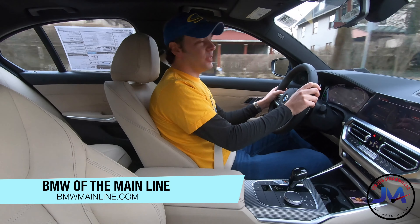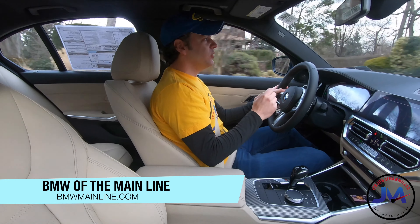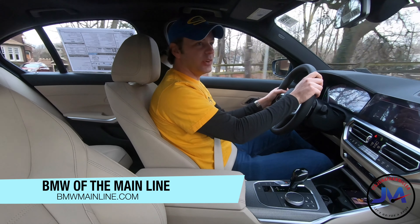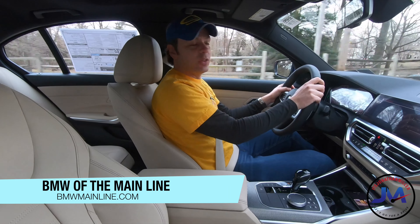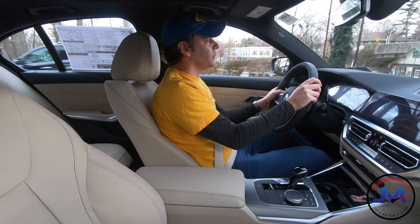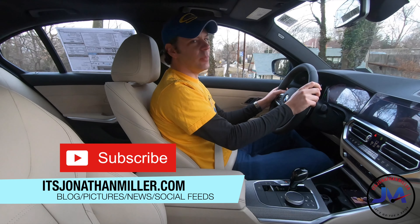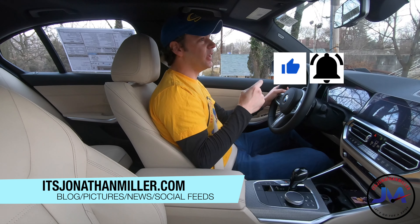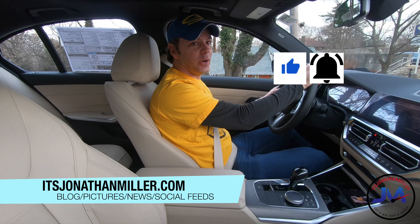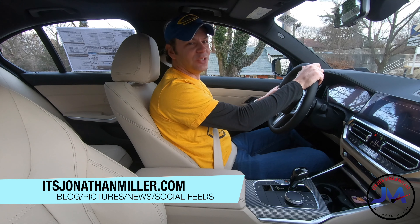I want to thank BMW of the Mainline so much for inviting me out to drive this brand new 2019 BMW 3 Series G20 330xi. I really appreciate it. If you're new here, please consider subscribing — hit that subscribe button, give us a thumbs up if you liked the video, and hit that bell to be notified when new videos come out. Thanks a lot for watching, take care and drive safe.